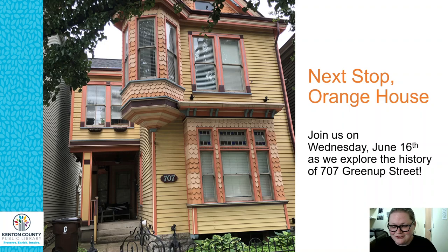If you have any questions or want to contact us about local history, property research, or genealogy, you can reach us by email at history@kentonlibrary.org, by phone at 962-4070, or on the web at kentonlibrary.org/genealogy. We're really excited to help you research a local property and find wonderful stories you might not know about your house. Just a reminder: for more information about Summer Reading Club, visit kentonlibrary.org/SRC. Thanks for joining me today.